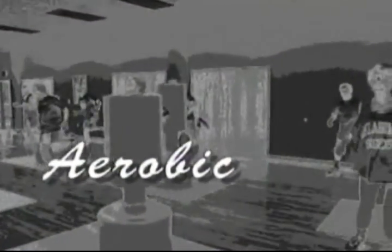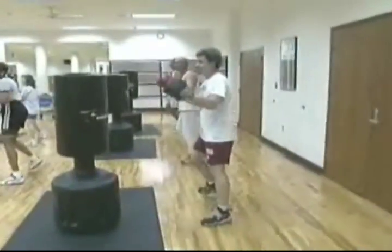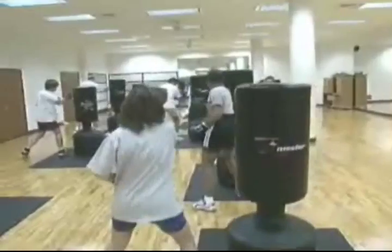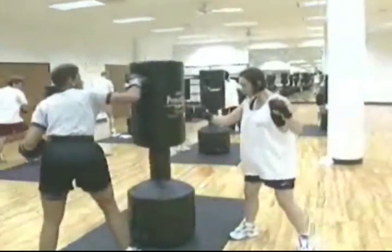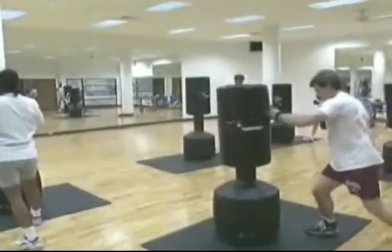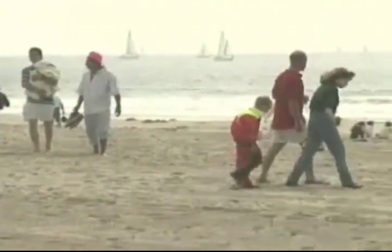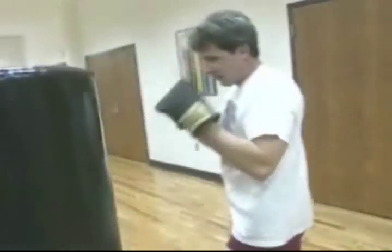Your workout should then involve an aerobic activity. Aerobic exercise is any activity that uses large muscle groups, can be maintained continuously, and is rhythmic in nature. The exercise is designed to overload the heart and lungs, causing them to work harder than when at rest. The benefit is that when your body is later at rest, you'll have improved respiratory and circulatory functions that increase and better utilize oxygen consumption.